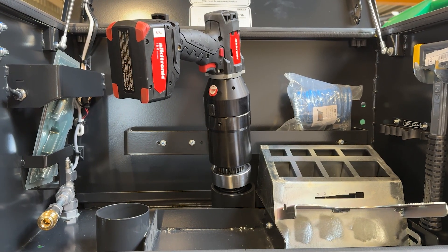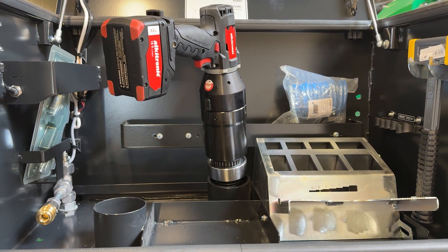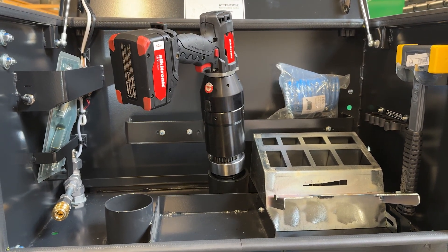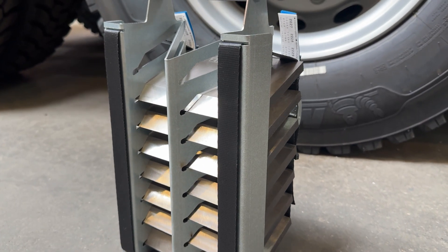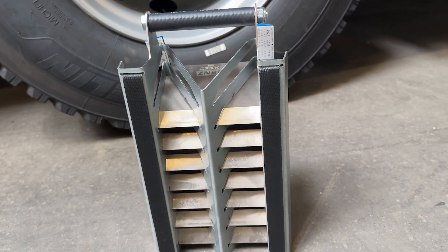A real trademark, well known by our customers, is the Jens toolbox near the rotor. Everything has its fixed place here — whether air pressure gun, cordless screwdriver, or other special tools. Last but not least, the practical knife handbag. It's not only robust and clearly organized, but also ensures safe and quick handling when changing blades.